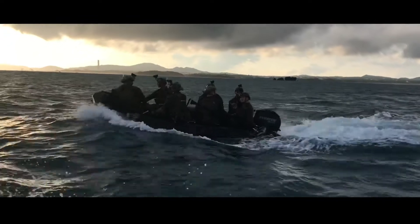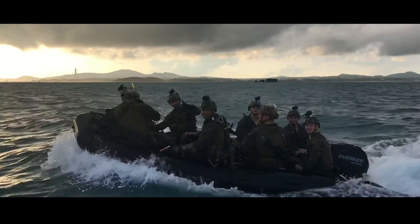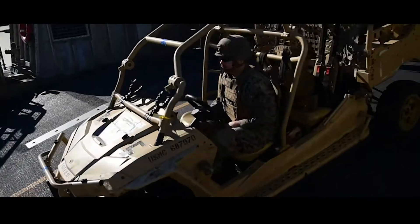How do we get all of that gear to the beach? It doesn't do much good sitting on a ship. BOSA mates and deck department coordinate and conduct amphibious operations to take all of that gear to the beach.